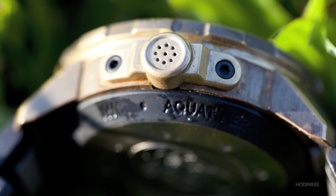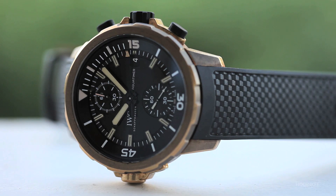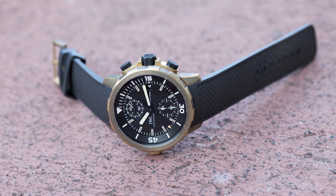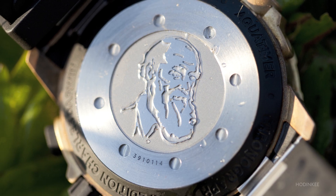The watch is made out of bronze, so it's the first time IWC is using bronze. It's a beautiful material because it will age and get a very special colour — a material that's going to evolve a little bit like the species you can find here on the Galapagos Islands.